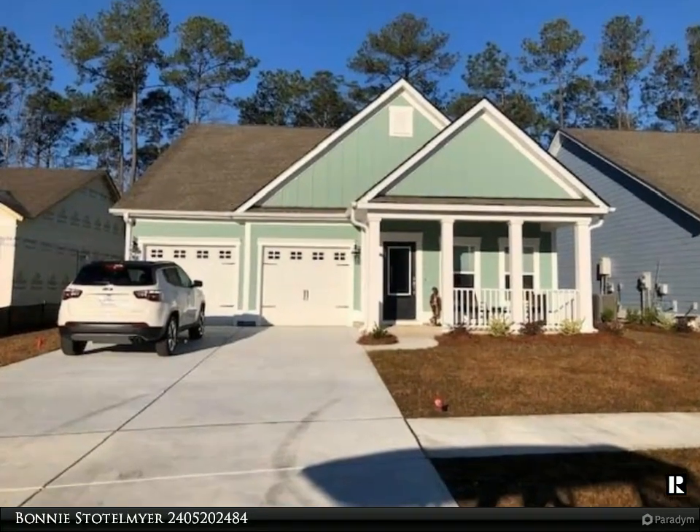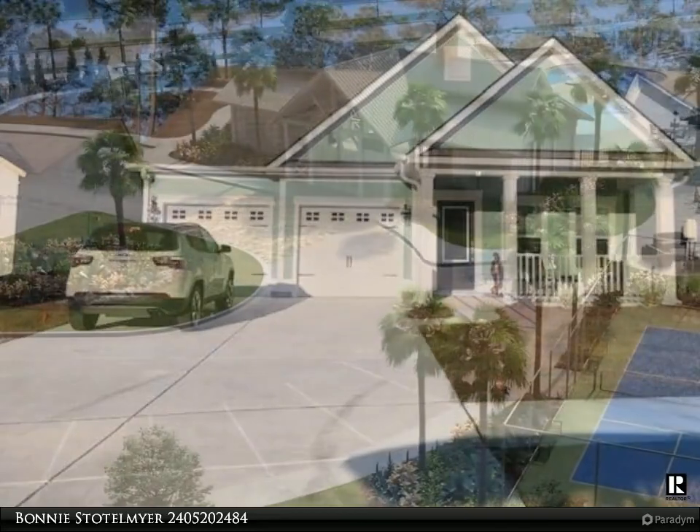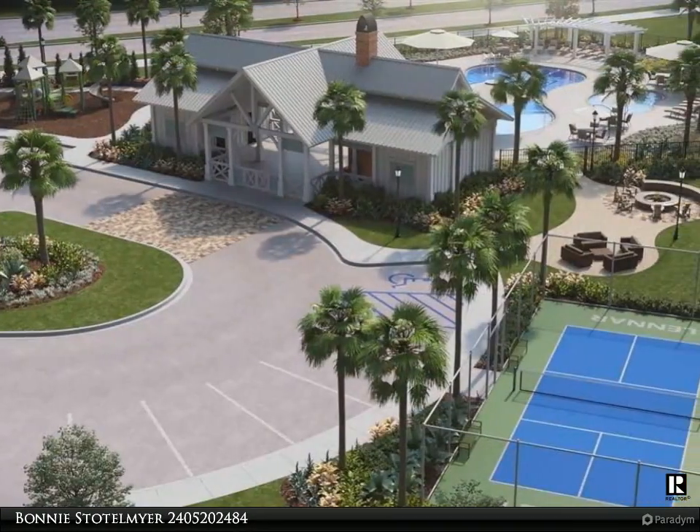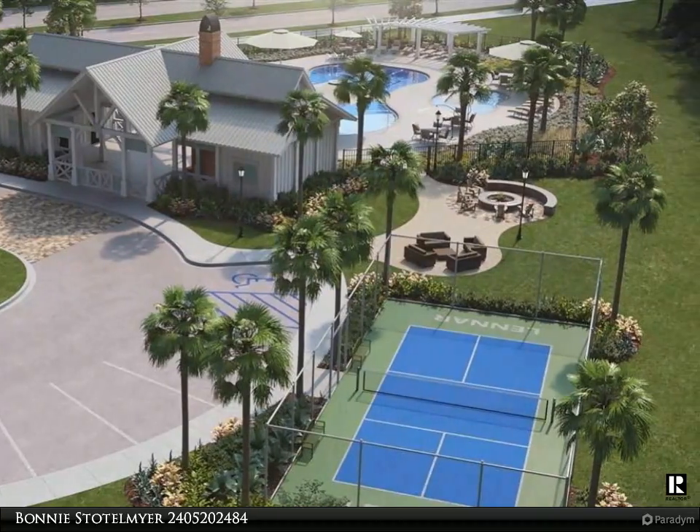Annandale Model Home in Bell Harbor at Market Commons. This home has the Southern Charm Package, which includes many upgrades: a decorative designed concrete driveway, walk up to the front porch, and a designed class front door.